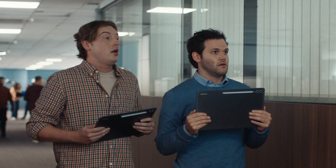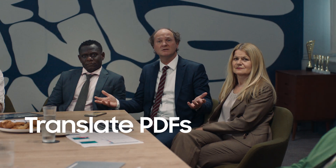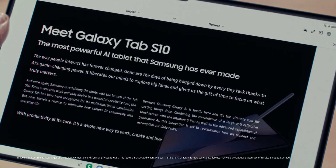You guys ready? Right, next. With AI, Samsung is changing the way we use tablets. Guys, our client has a question. The German client — Pierre, translate the document, quick. Not a problem. Just like that. Nicely done. Introducing the Galaxy Tab S10 Ultra — the most powerful AI tablet Samsung has ever made.